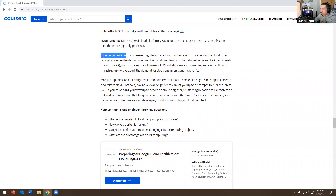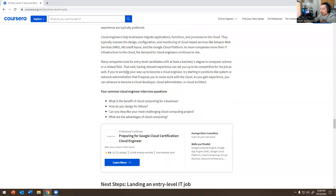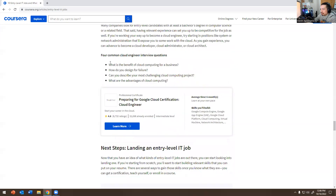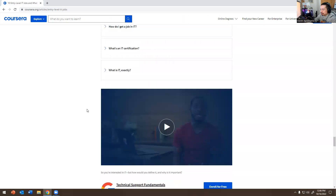Cloud engineers help businesses migrate applications, functions, and processes to the cloud. You may need to know AWS, Azure, or Google Cloud — it really depends on the company. Many companies look for entry-level candidates with at least a bachelor's degree in computer science or a related field. Common interview questions: What are the benefits of cloud computing for a business? How do you design for failure? What are the advantages of cloud computing?